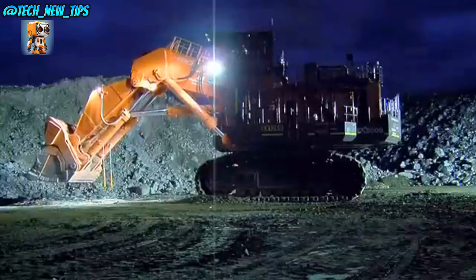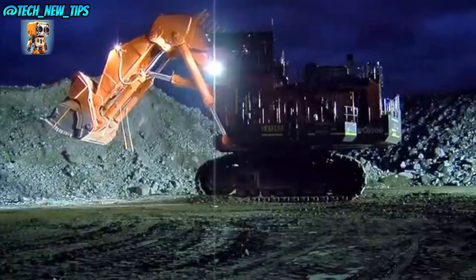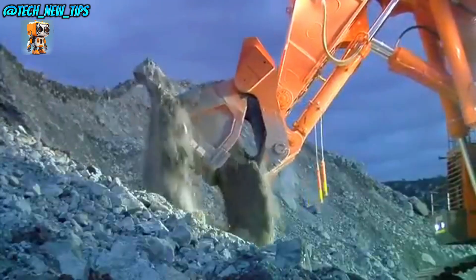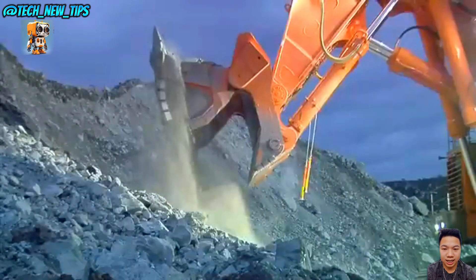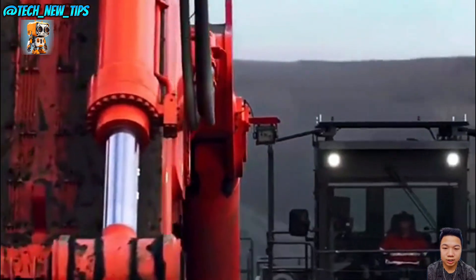The Hitachi EX-8000-6 is more than just a machine — it's a mining powerhouse engineered to take on the toughest challenges with ease. For more on these titans of industry, make sure to subscribe and follow us.